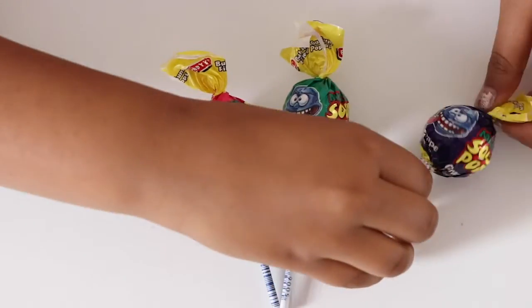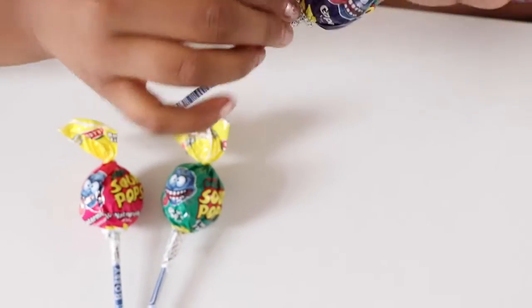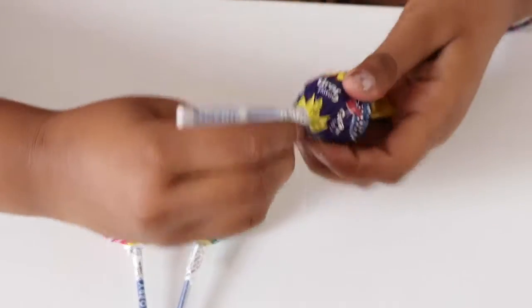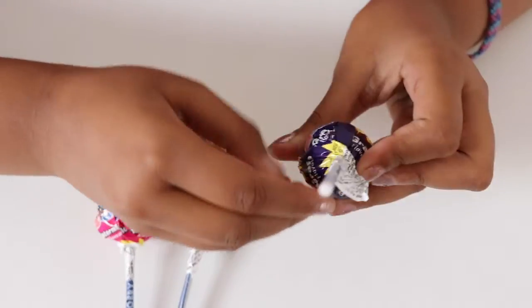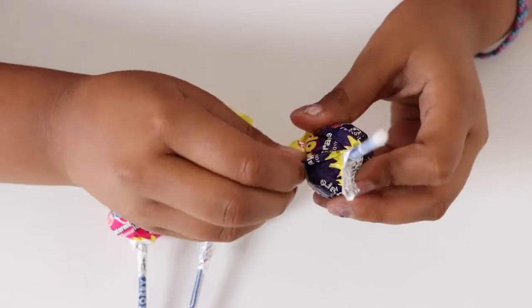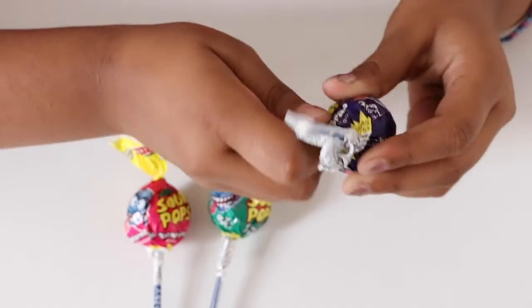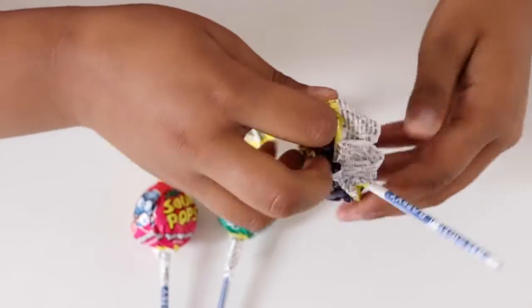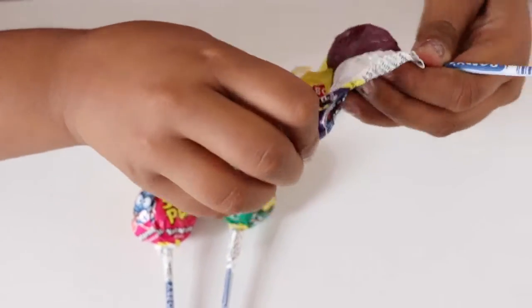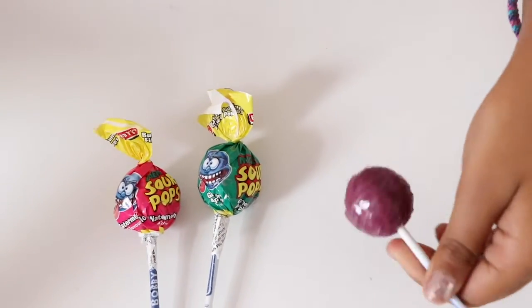Let's open, let's open blue. Oh, this is purple. Do you want to try it?